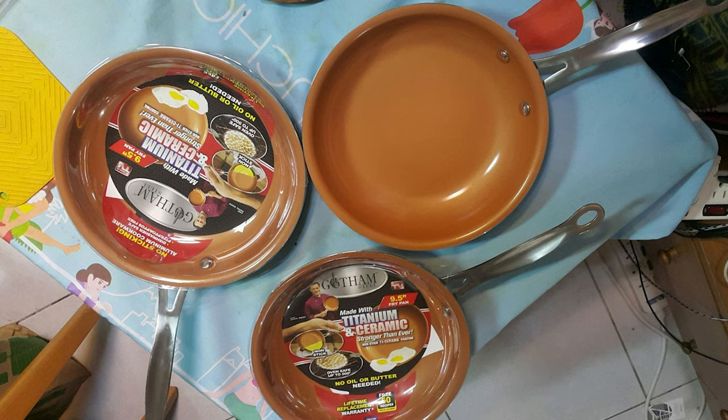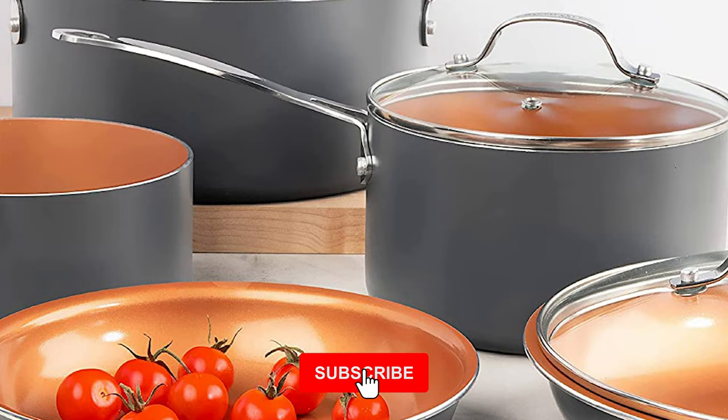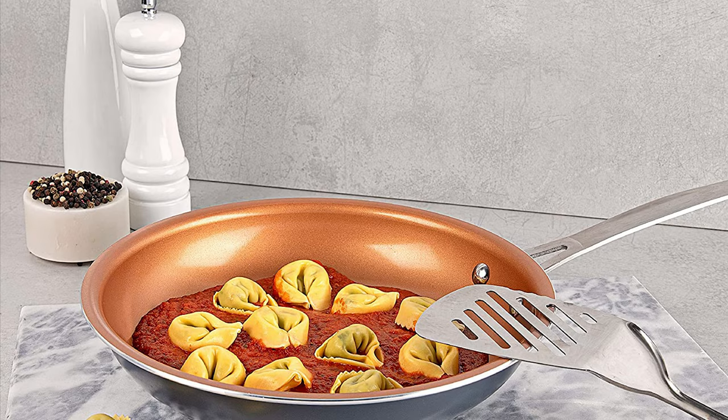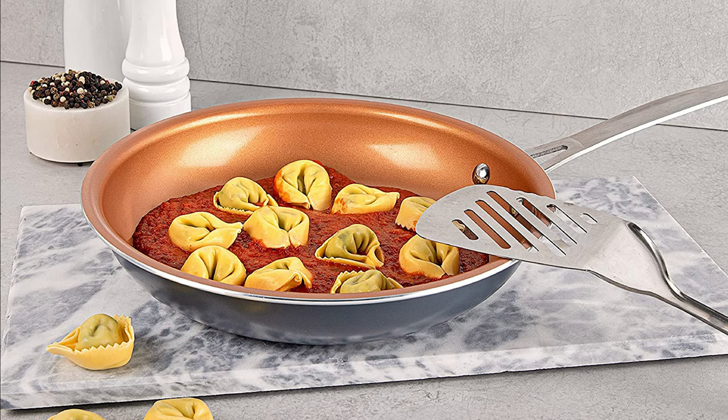Count on it for everything from scrambling eggs and sauteing vegetables to searing meats, making pancakes, and much more. The non-stick cooking surface of this 9.5-inch skillet is coated three times and reinforced with diamonds to deliver the ultimate food release. The Gotham Steel coating is derived from minerals and reinforced with diamonds, making this frying pan free of PFOA, PFOS, lead, and cadmium for an eco-friendly, healthy experience.